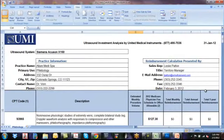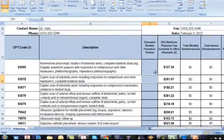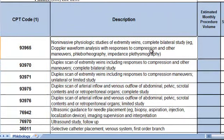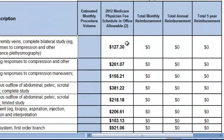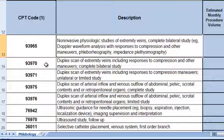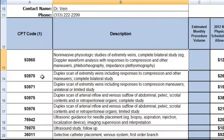This is the UMI 2012 VeinCare Reimbursement Guide. This guide describes the CPT codes billable for vein care clinics, the descriptions of those codes, as well as the national average that is reimbursed. In today's example, we are going to calculate the number of exams you need to perform to maintain a lease payment on your ultrasound equipment. We're going to use CPT code 93970 as our primary example.